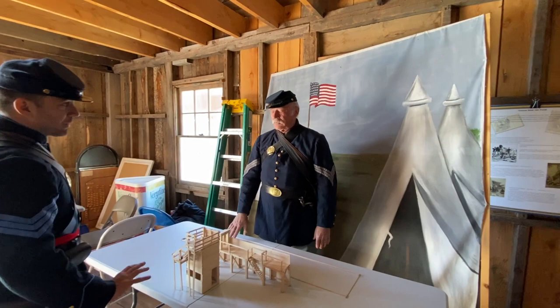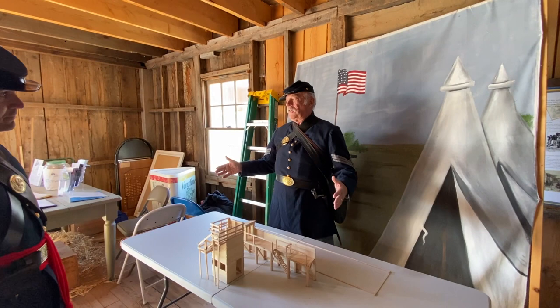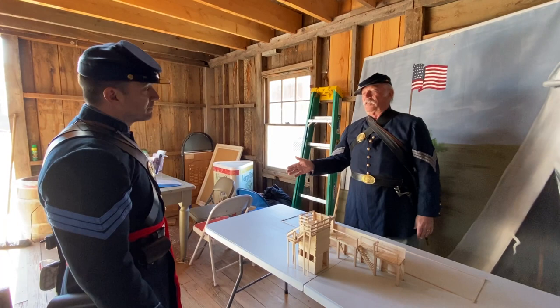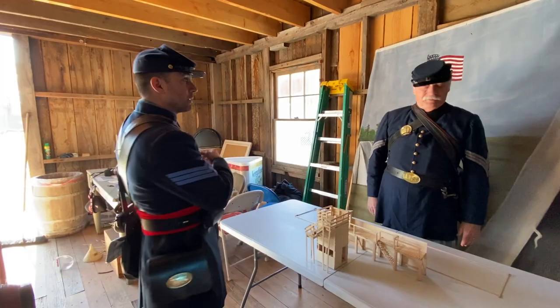The towers were just built out of wood — no big expenses, nothing permanent. In 1865 and 1866, they put everything in the camp up for auction. All the barracks were sold, a lot of it was disassembled, and some of the houses and other buildings in Elmira were actually built from the camp lumber.